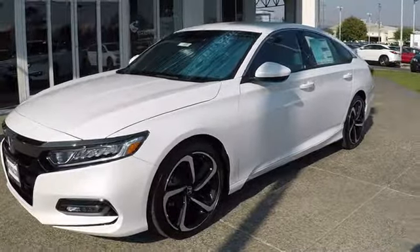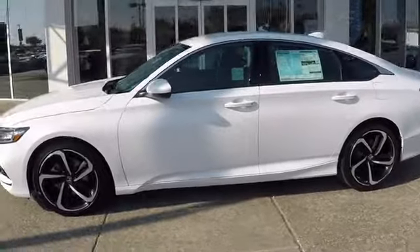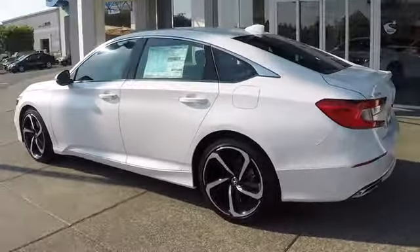The 2019 Honda Accord — ingeniously simple yet overflowing with luxury and technological creativity. All that and more in the Accord.